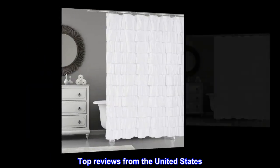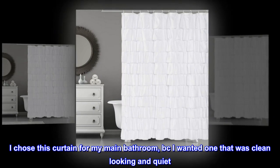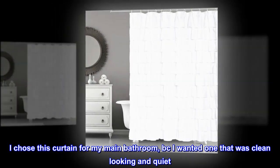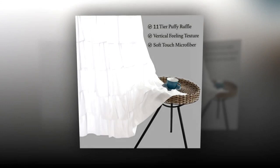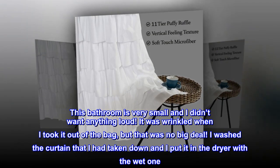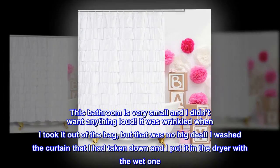Top reviews from the United States. Just beautiful. I chose this curtain for my main bathroom because I wanted one that was clean looking and quiet. This bathroom is very small and I didn't want anything loud. It was wrinkled when I took it out of the bag, but that was no big deal.